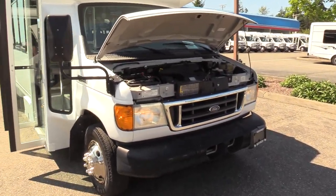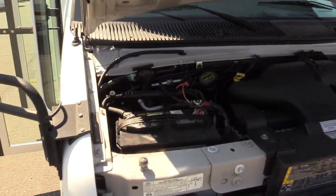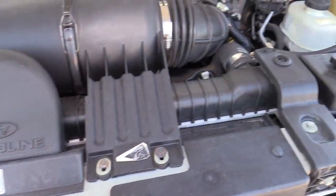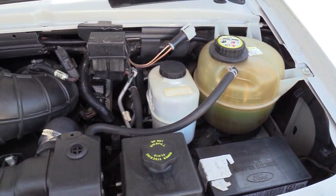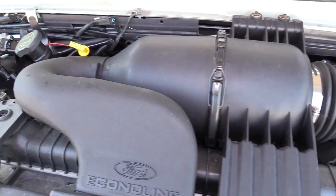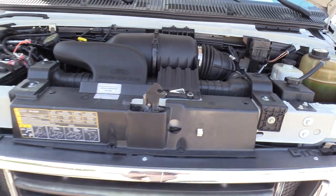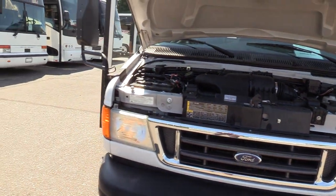Starting off in the front here, it's got your 6.8 liter V10. Smooth running engine. They've made a ton of these things — they're just super reliable. Smooth engines, make good power. I like them.